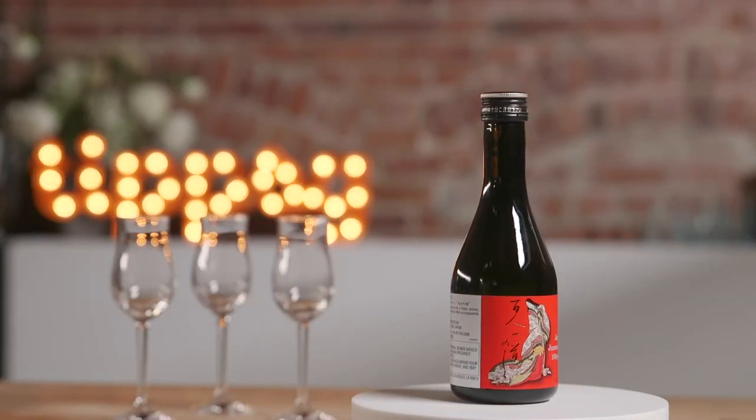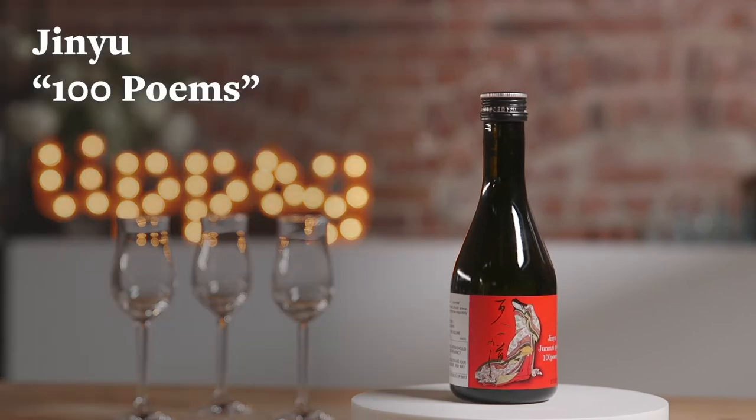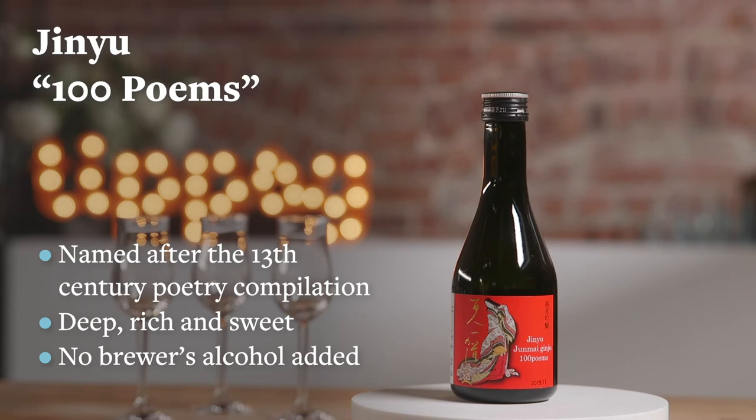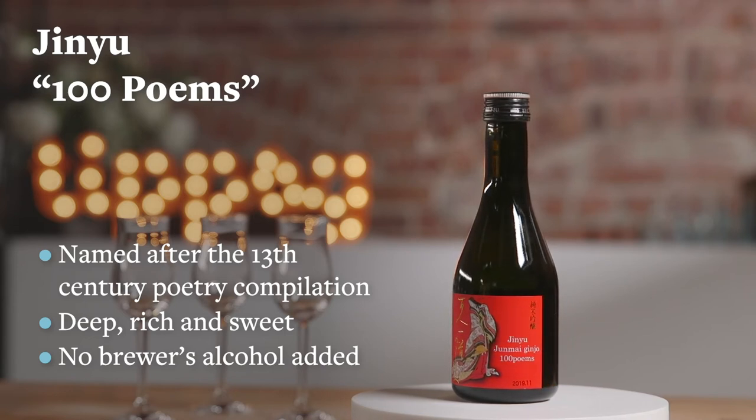This last sake is called Jinyu, 100 Poems. 100 Poems is a classical Japanese anthology of 100 poems by 100 poets. It celebrates Japanese history and the playfulness of poems.